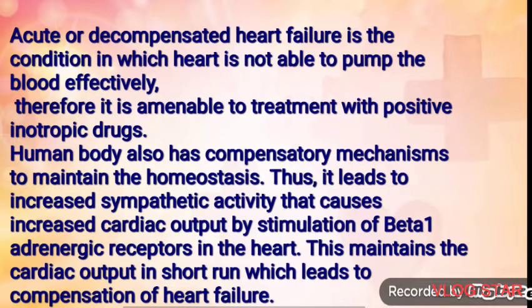Acute or decompensated heart failure is the condition in which the heart is not able to pump blood effectively. Therefore, it is amenable to treatment with positive inotropic drugs. The human body also has compensatory mechanisms to maintain hemostasis. This leads to increased sympathetic activation that causes increased cardiac output by stimulation of beta-1 adrenergic receptors in the heart, maintaining cardiac output in the short run and leading to compensation of heart failure.